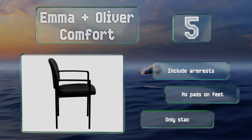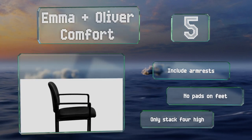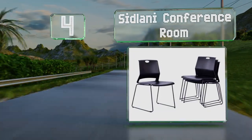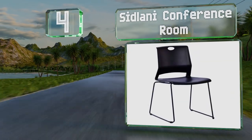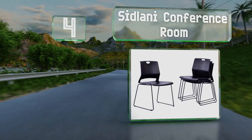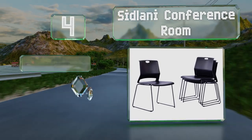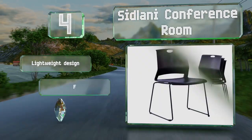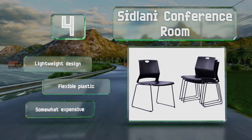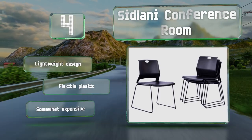At number four, the Silani Conference Room chairs have integrated lumbar support and a handle on the top for easy repositioning. The metal frame is relatively small, making the overall weight much less than some bulkier models. They are a lightweight design made with flexible plastic, however they are somewhat expensive.